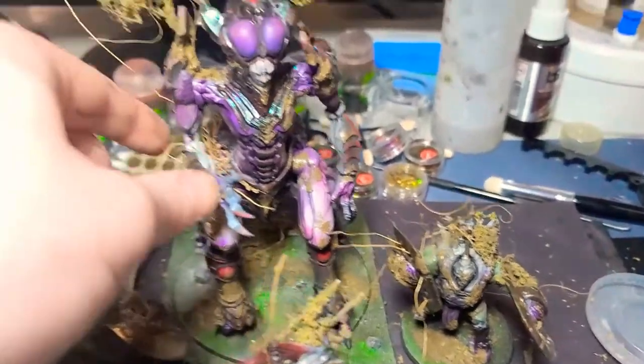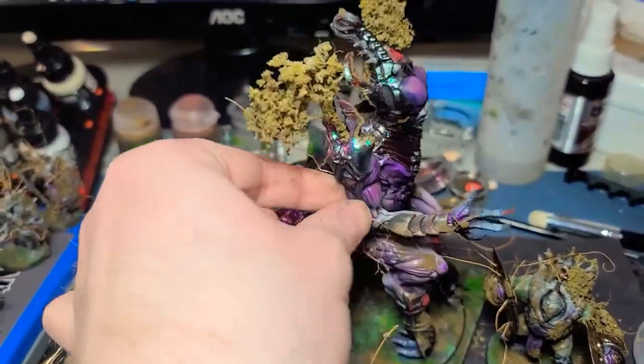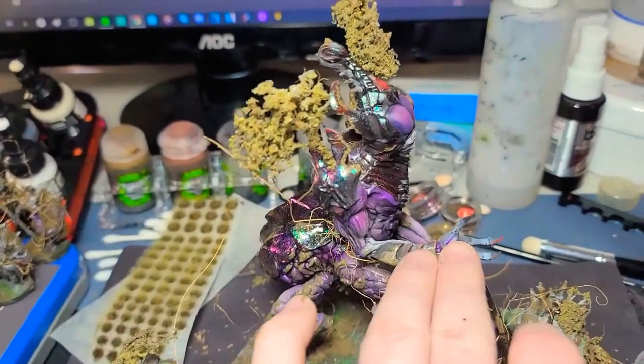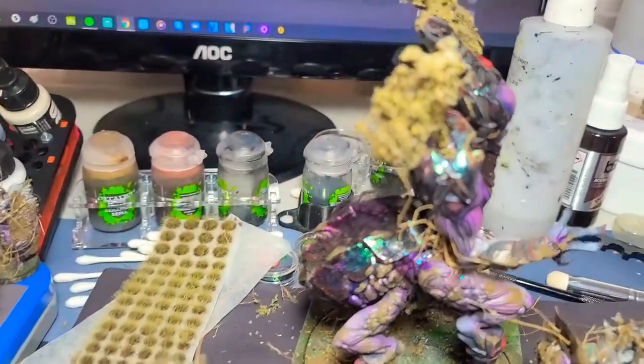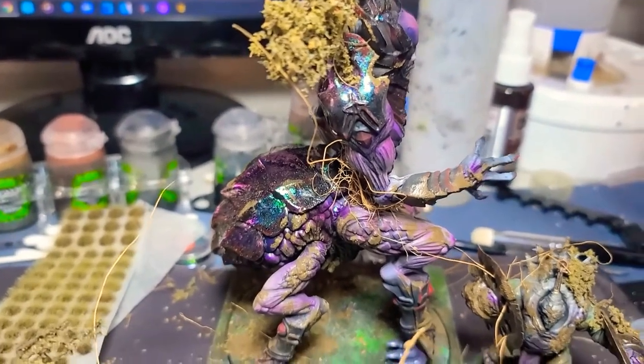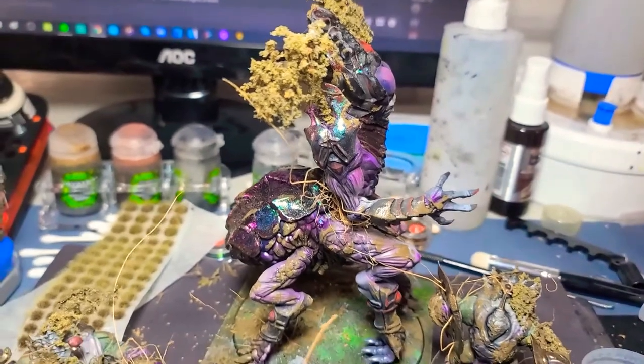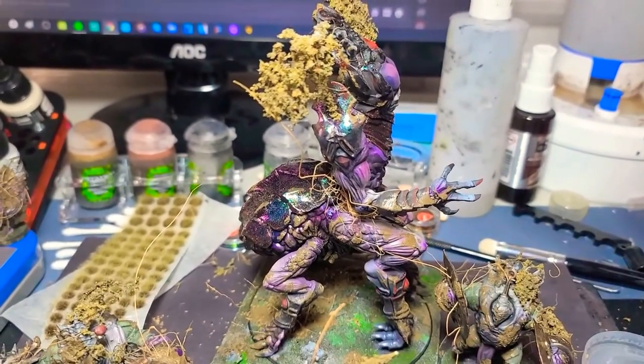I did an iridescent finish using a technique from Midwinter Minis — a nail art sort of thing — that turned out pretty awesome. I enjoy it. Thanks for checking it out.